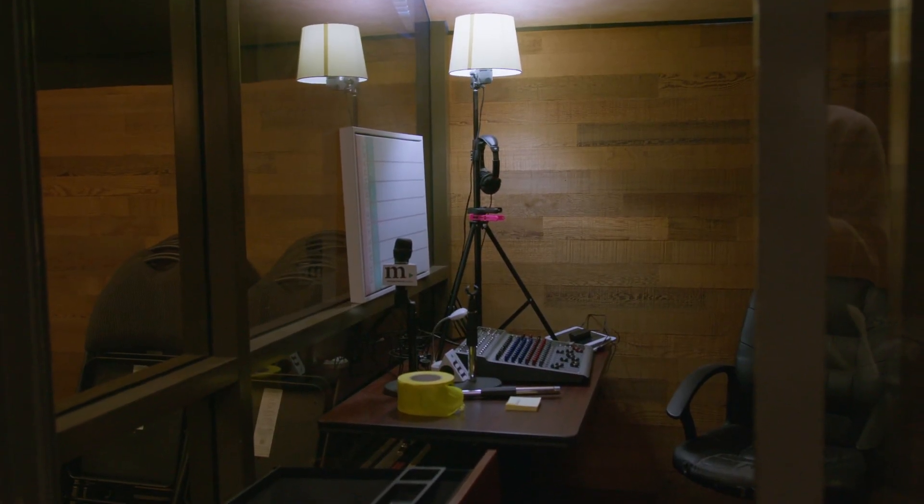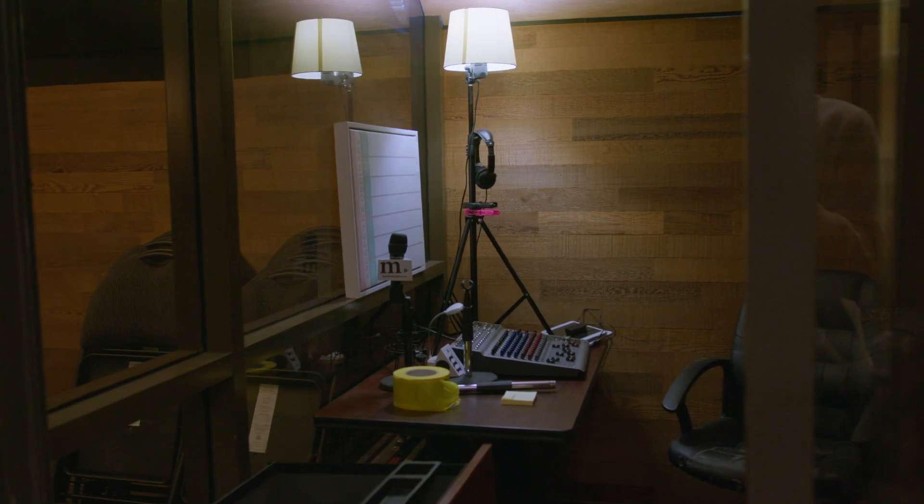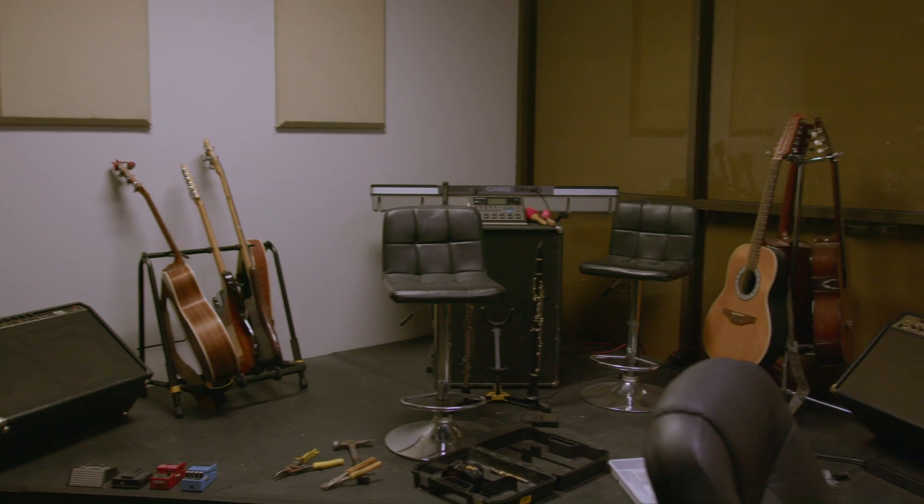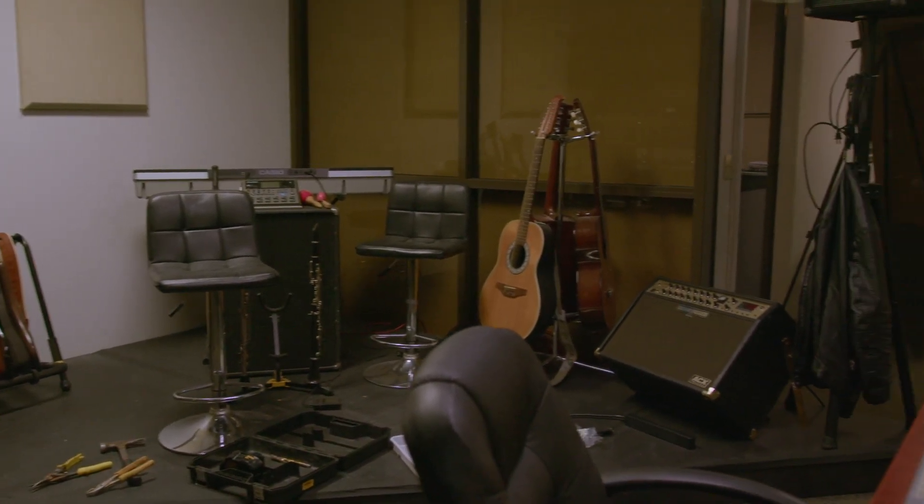On this side, because we also service many productions and have events in here, we have another kitchen space back here and more washrooms. Now we're going to walk outside and around the back of the building, where our back lot is — with full security — and a second building that contains our soundstage. Let's take a look.